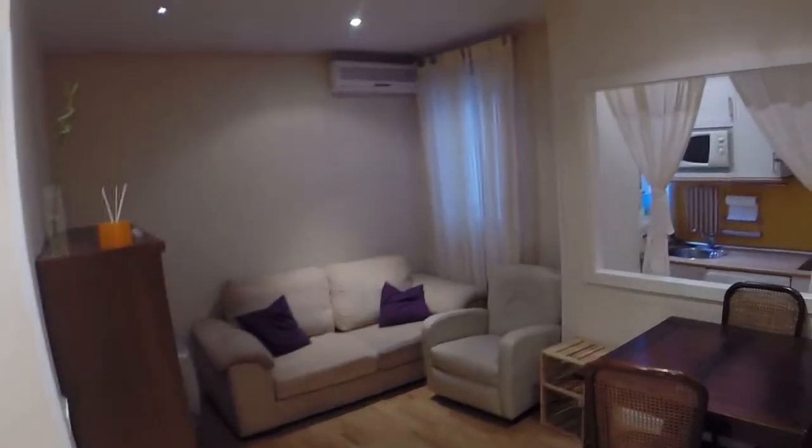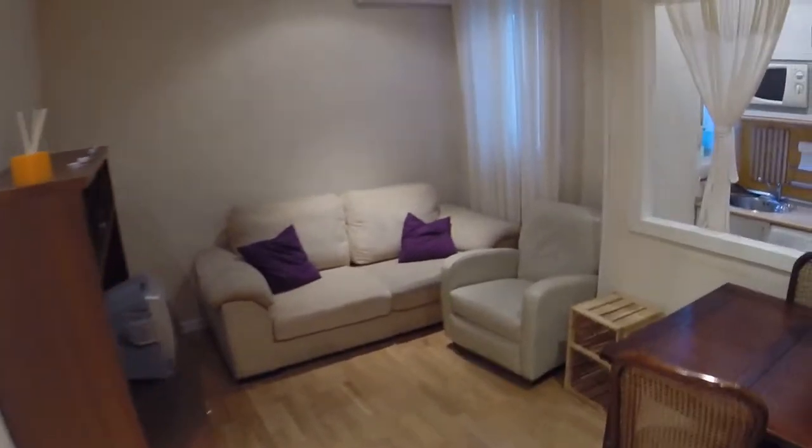Now we are in the living room. As you can see it's quite big — we have a big sofa here, this furniture with the TV, and an armchair on this side, and this window that has a view to a light well.